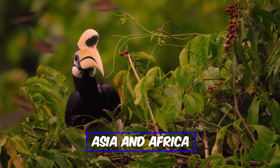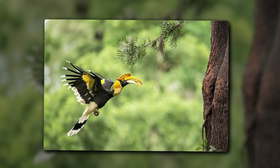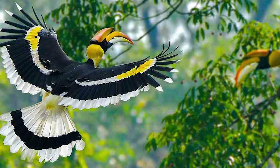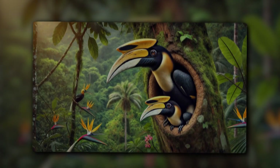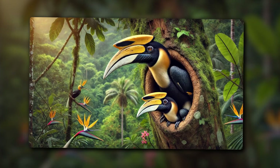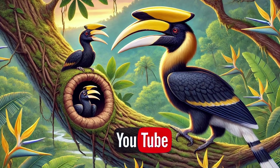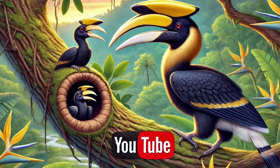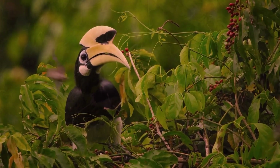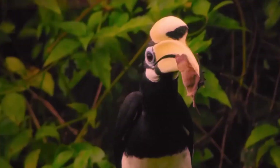Hornbills can be found in Asia and Africa, with low populations in some other parts of the world. These birds have a casque on their beaks which gives them a distinctive look. They can grow up to four feet in length. Their nesting behavior is quite unusual — they make their nests inside hollow trees. After laying eggs, the female seals the entrance with mud, leaving only a small hole open. The male hornbill then feeds the female and chicks through this small hole, protecting them from predators and danger.